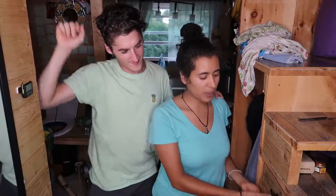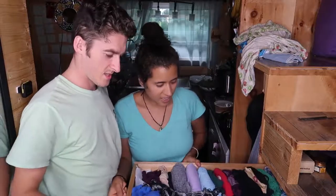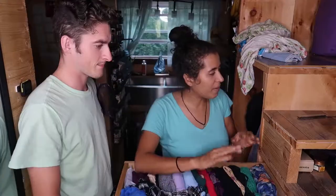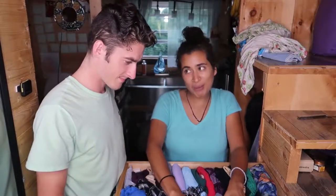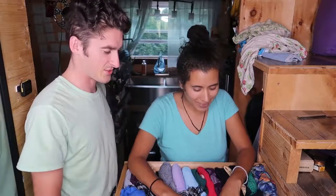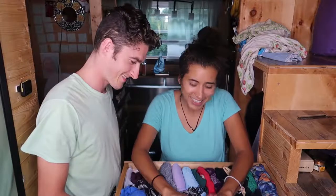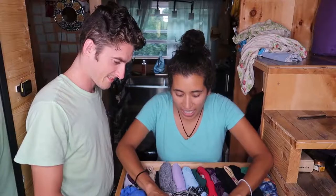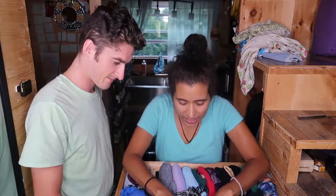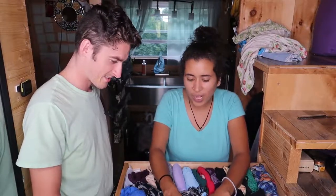The top drawer is where we keep underwear, bras, hats, scarves, winter stuff, bathing suits, and gloves. We have five bathing suits. Andrew has three pairs of boxer briefs. Melissa has 10 pairs of underwear. I also use reusable pads — a diva cup and some panty liner things.